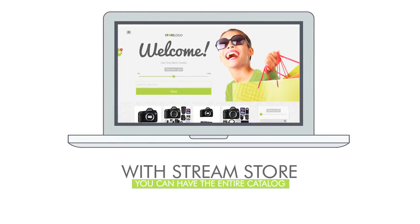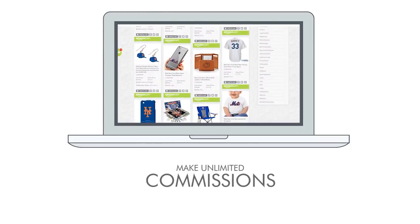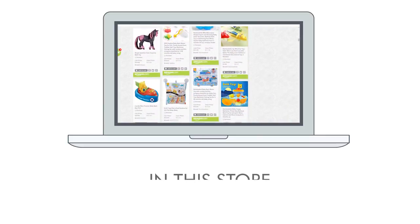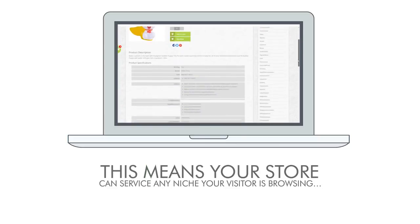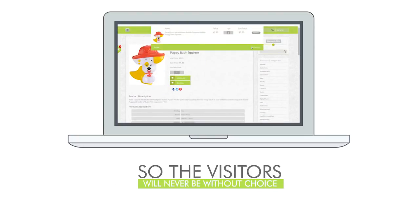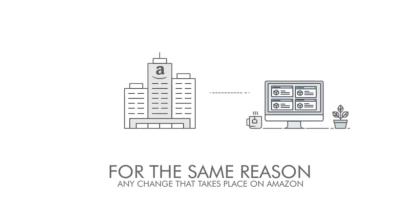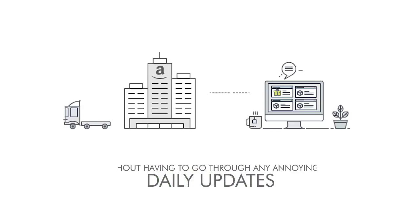With StreamStore you can have the entire catalog of Amazon products for sale in your store and make unlimited commissions. The content and products are dynamically generated in real time from Amazon. This means your store can service any niche your visitor is browsing and any product, so visitors will never be without choice. This is a set-and-forget system because any change that takes place on Amazon is reflected in your store instantly without any annoying daily updates.